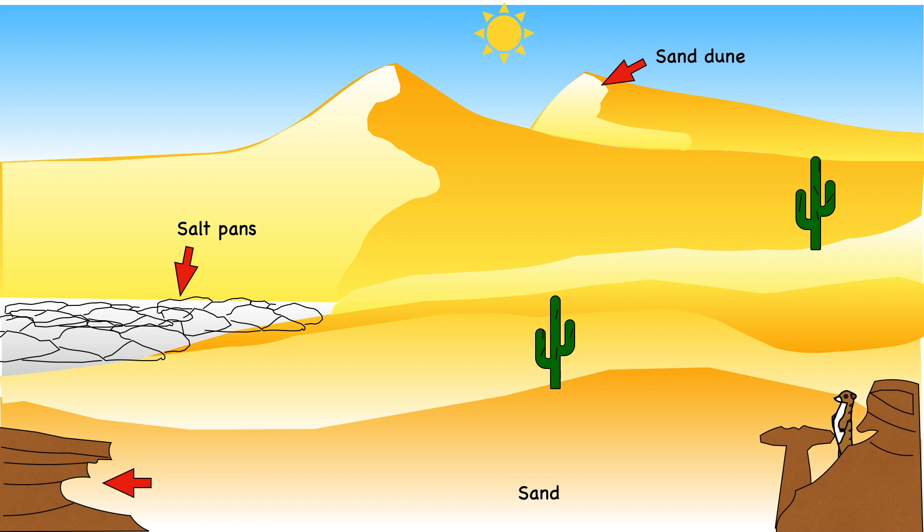Temperatures above 49 degrees Celsius are common, but at night the temperature gets much colder. It doesn't rain very often, but when it does it is often heavy and can cause flash flooding.